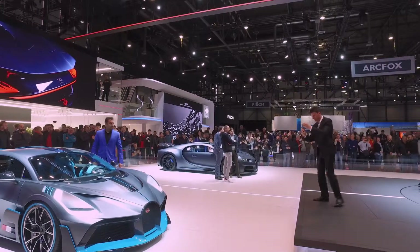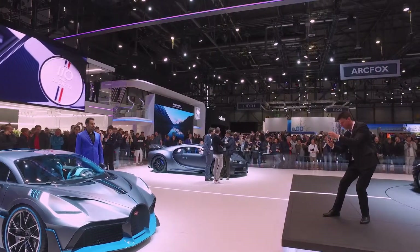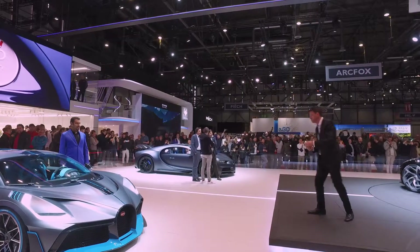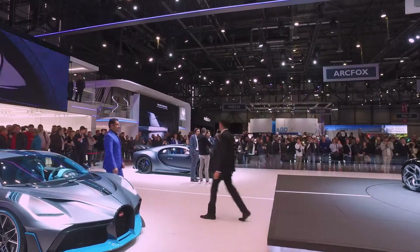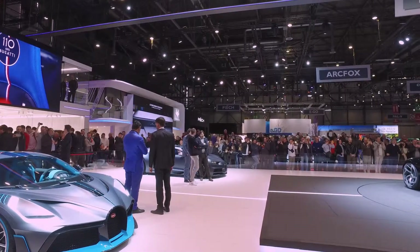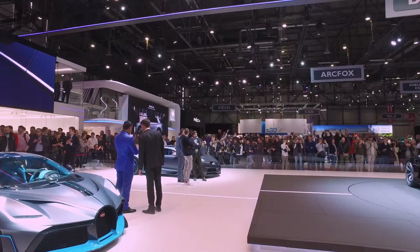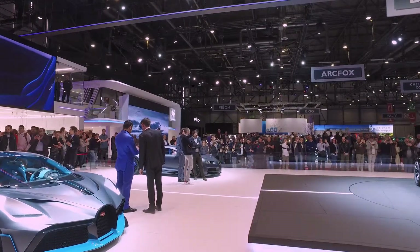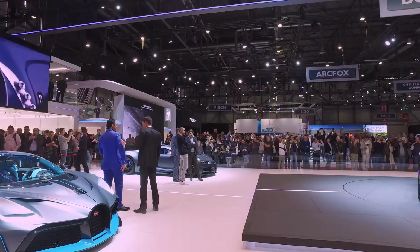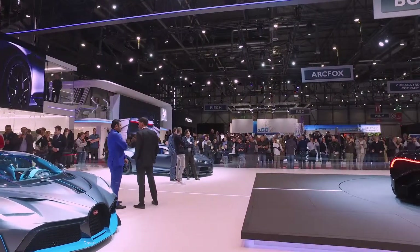Bugatti has always been known to allow you to customise the car the way you want it to be. There have always been million pound plus vehicles, so whatever your checkbook will cover, Bugatti will generally do for you. You can see the one over the background there, where you've got metallic matte grey, a few nice touches, relatively standard but customised for the owner's request.